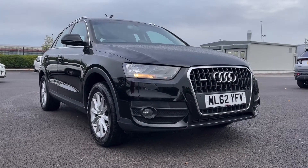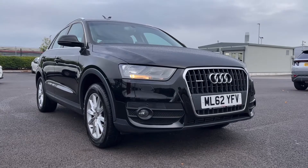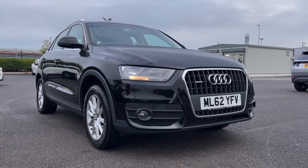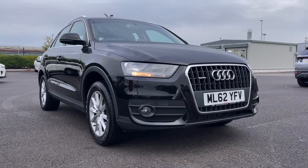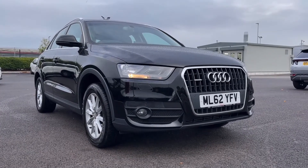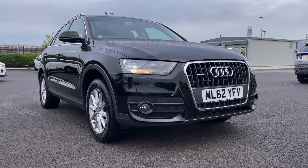Hi there, it's Becca here from MotorMarch Chester and today I'm showing you around this 2012 Audi Q3 SE S-Tronic. This is the 2 litre diesel automatic model and it comes from just one previous owner, has 80,000 miles on the clock and does boast 7 services in the history with the most recent at 72,000 miles. This is a MotorMarch approved used vehicle so it does come with a 30 day or 1,000 miles warranty, and if the car interests you at all feel free to give us a call on 01244 311 404.